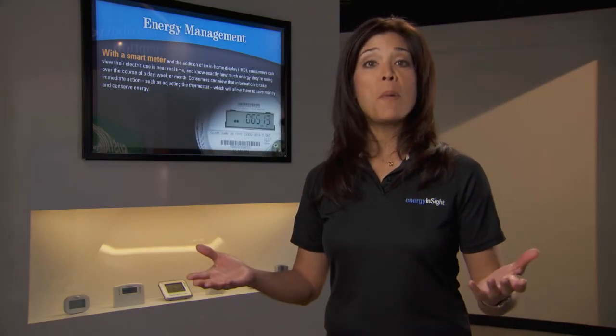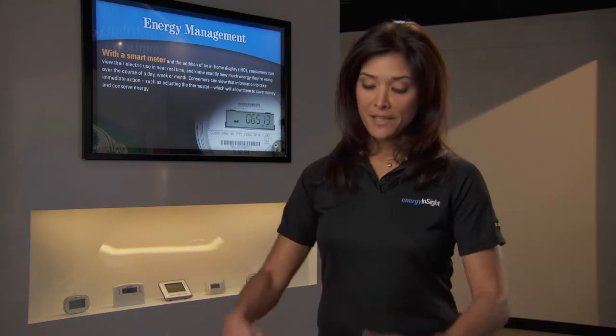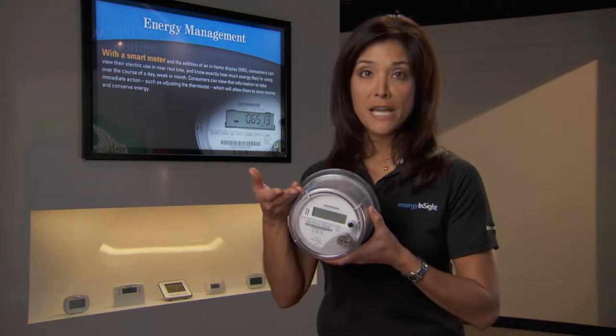The smart grid will enable a range of possibilities for consumers, utilities, and the environment. The first step is a smart meter, which allows two-way communication between the meter and CenterPoint Energy.